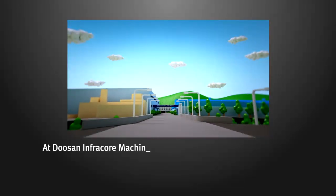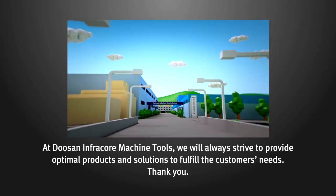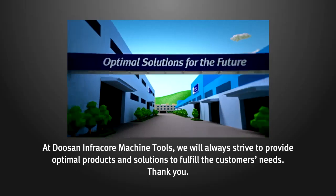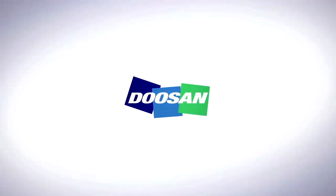At Doosan Infracore Machine Tools, we will always strive to provide optimal products and solutions to fulfill the customers' needs. Thank you, and see you next time.